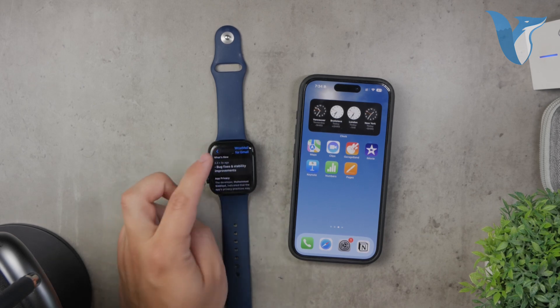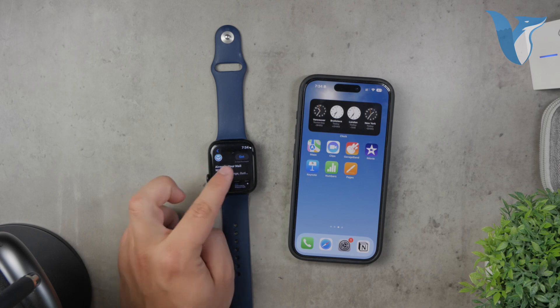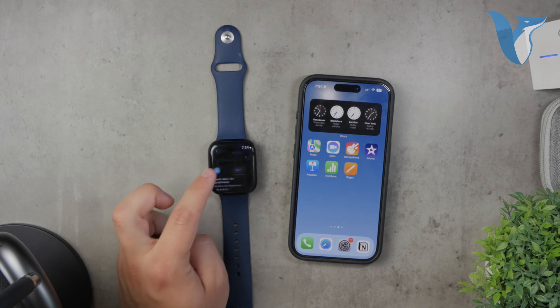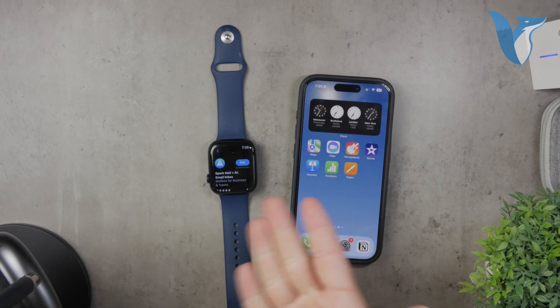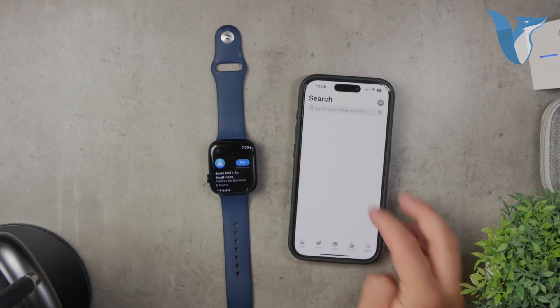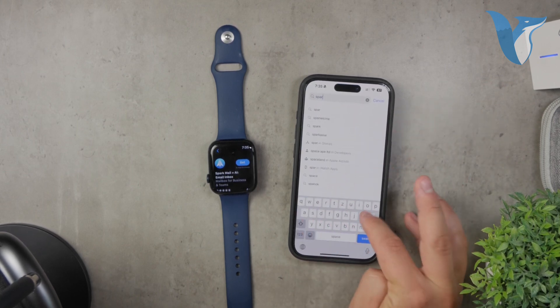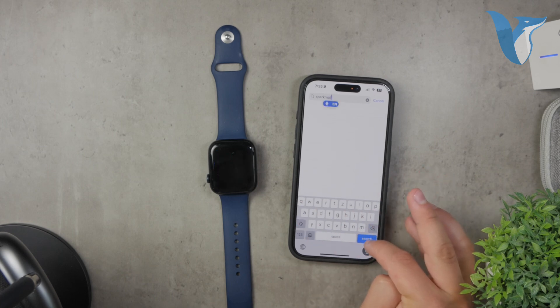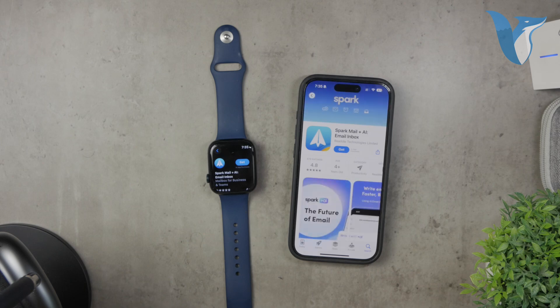Beyond this, there are many other reliable mail clients such as Spark Mail and Blue Mail. These apps are well regarded for their features and ease of use. To get started, simply download any of these apps on your iPhone and proceed with the setup process. Typically, you'll need to log in with your Gmail account on the iPhone app. Once you've set it up on your phone, the Watch app should automatically synchronize, allowing you to access your emails directly from your Apple Watch.